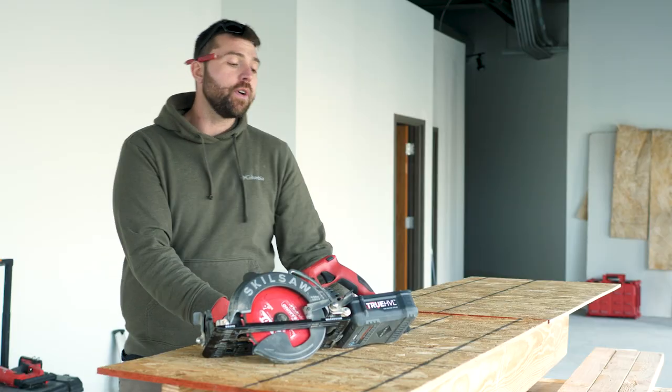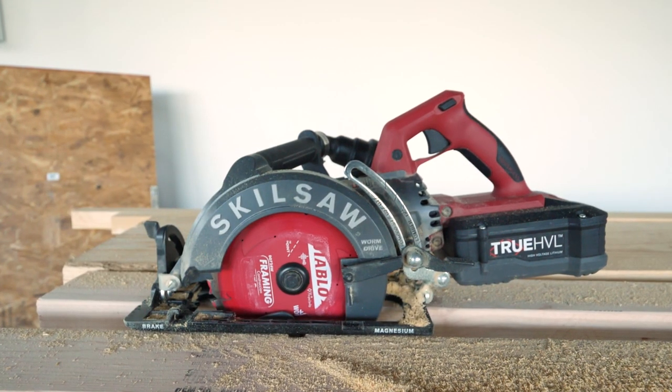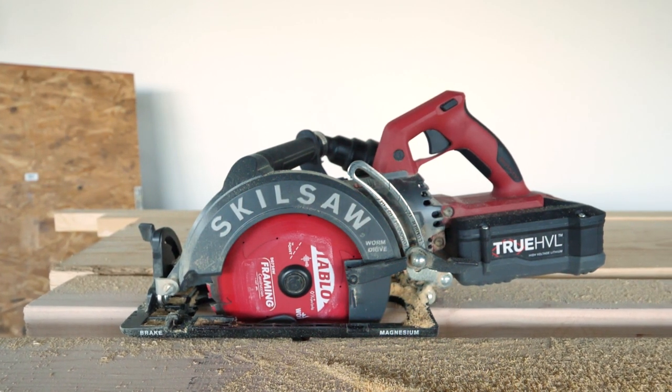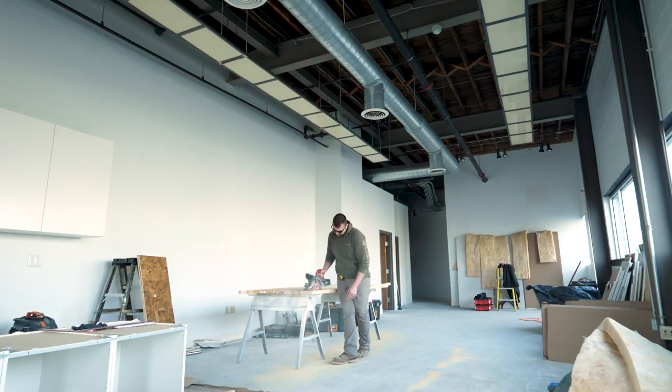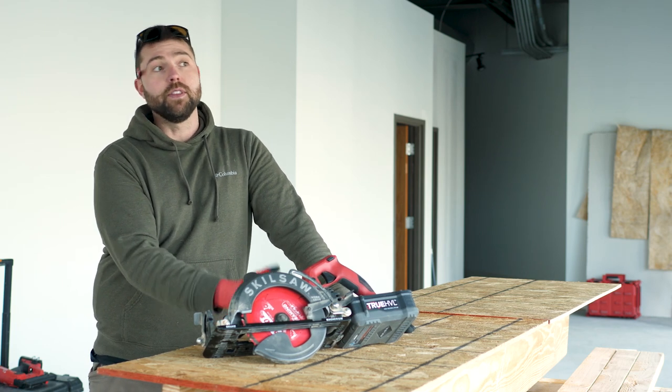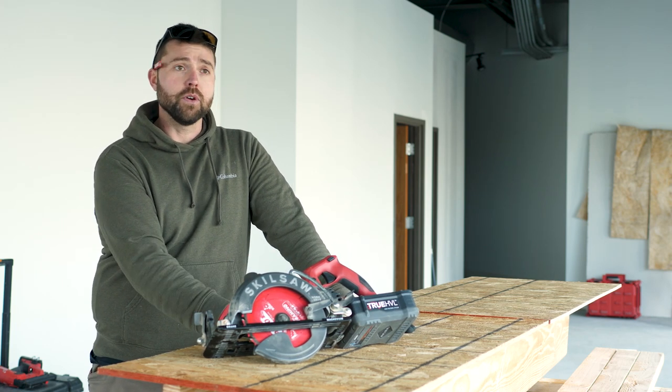AJ had been using it for about three weeks. He was able to overheat it one time when making a lot of kerf cuts to bend some framing material — he ran about 300 cuts in a row. It took a long time for it to cool down, though he acknowledged that 300 consecutive cuts would do that to just about any battery tool. He was still surprised at how long the cooling took, even though it was cold in the space they were working.